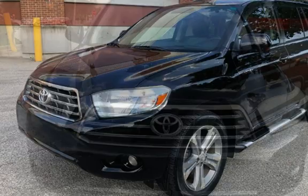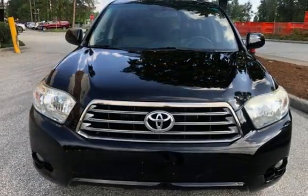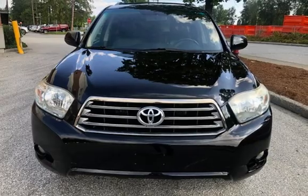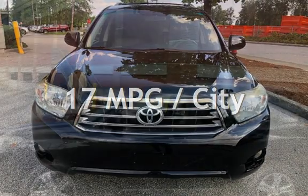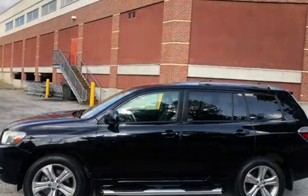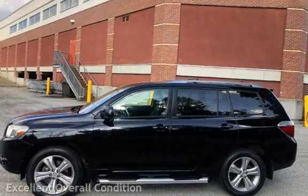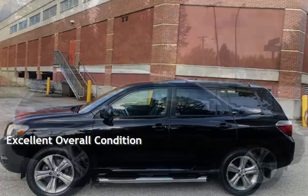This Toyota has less than 145,000 kilometers on the odometer. Estimated fuel economy for this vehicle is 17 miles per gallon in the city and 23 miles per gallon on the highway. This vehicle is in excellent overall condition.